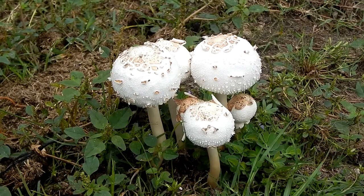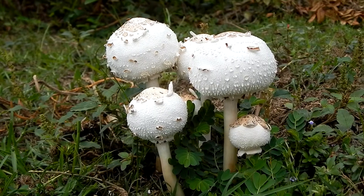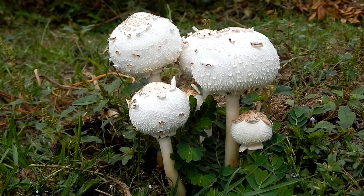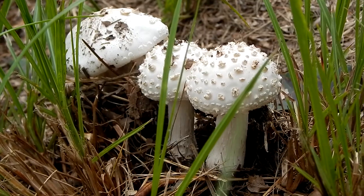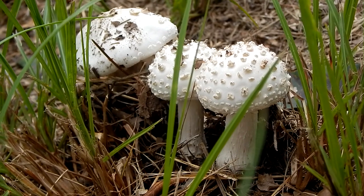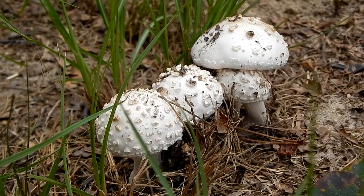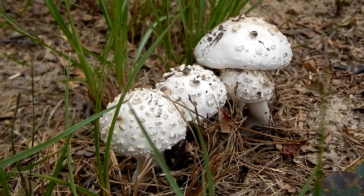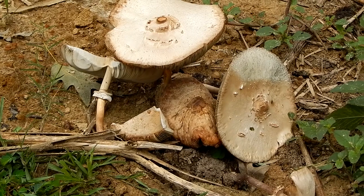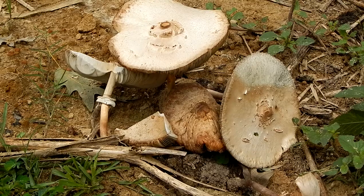As a result of these mushrooms being so similar to one another, people are poisoned by the vomiter every year. But fortunately it's not fatal, and there have been no reported deaths from eating it. It's just a very unpleasant experience that you'd rather not have.